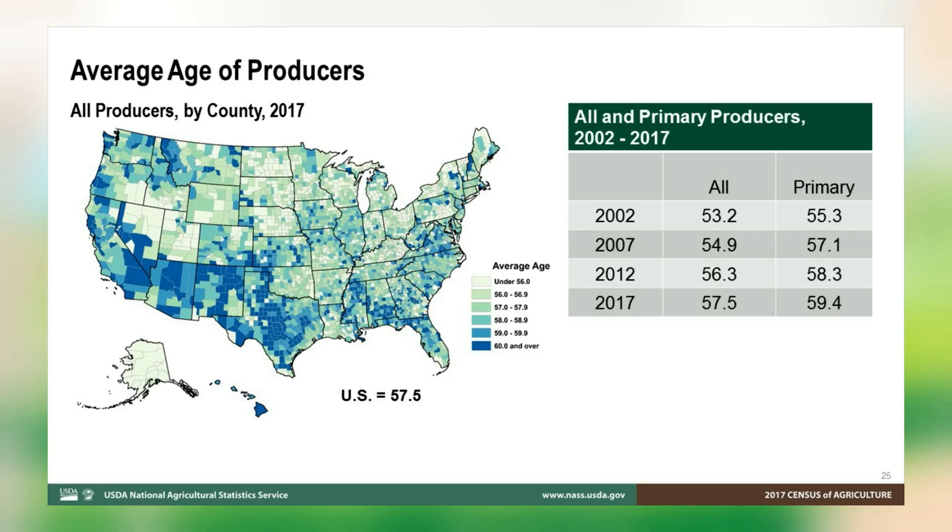Another change: beginning in 2017, more than one person may designate themselves as a principal producer. To be able to compare back to prior census results, we selected the principal producer making the most decisions for the farm to be represented as the single primary producer. The average age of farmers and ranchers is an item that generates a lot of interest. The census shows an aging producer population, with the average age increasing by about one year per census cycle. The average age of primary producers increased from 58.3 in 2012 to 59.4 in 2017, continuing that trend.